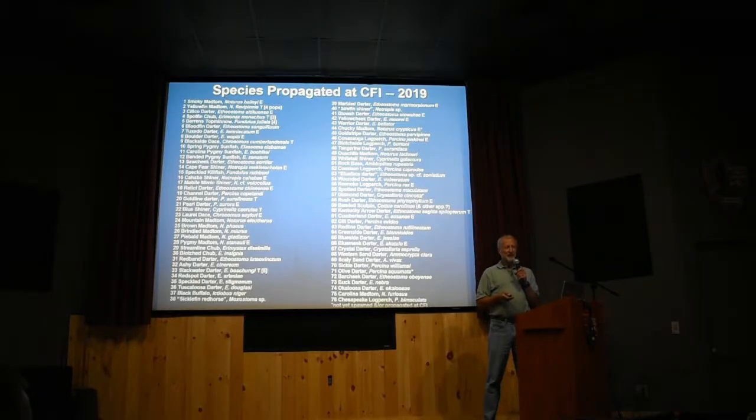The other darters are not easy. They have pelagic larvae — tiny larvae that are basically plankton. They swim around in the water column and eat plankton. They're very hard to rear.